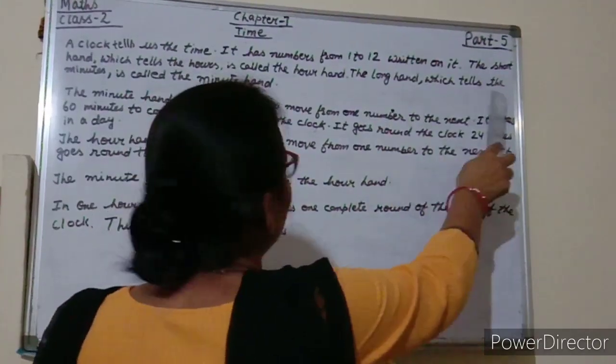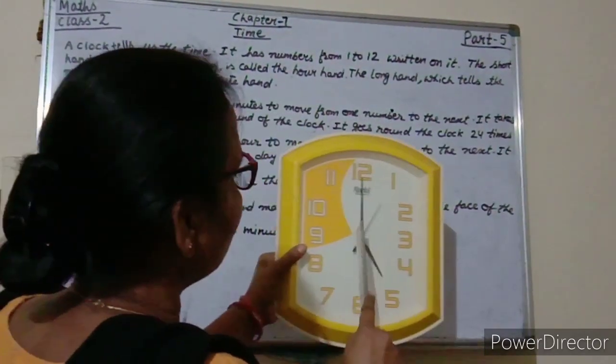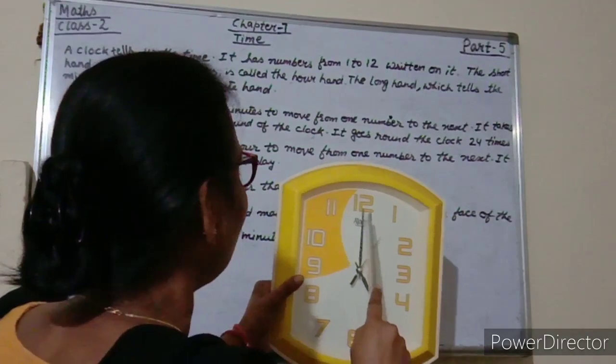The long hand which tells the minutes is called the minute hand. This one is the long hand, it tells the minute, and it is called the minute hand.